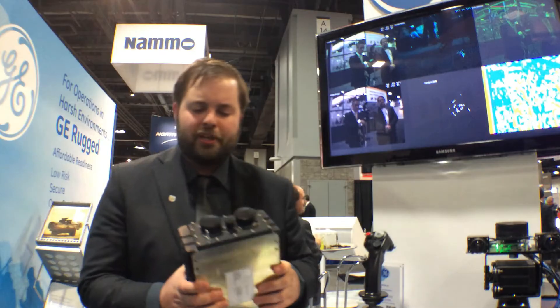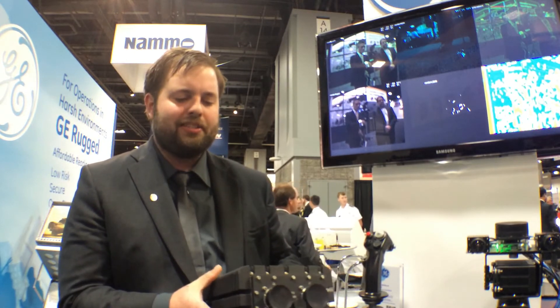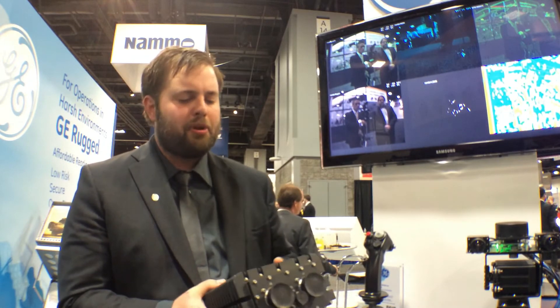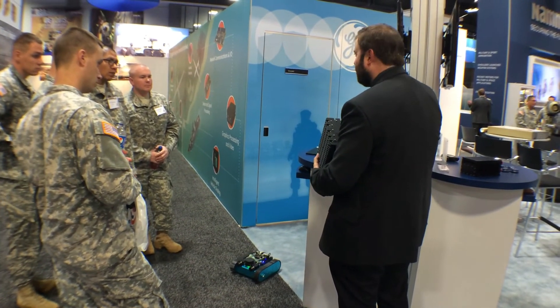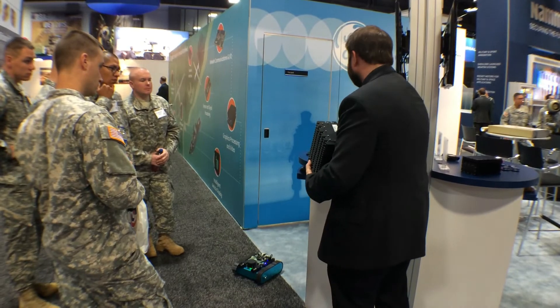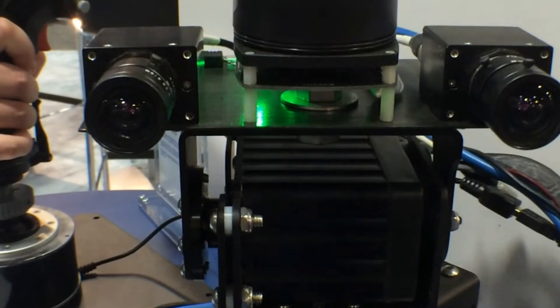The previous systems we deployed would use a much larger 3U or 6U VPX processing system, utilizing Intel x86 Core i7 technology, and these would run around 50 to 80 watts each. But we're able to achieve that exact same sensor processing performance now in a very small sub-10 watt system on chip module. This enables embedded device manufacturers to move away from an external sensor processing box and embed the sensor processor inside the device itself, since it's so small and low power.